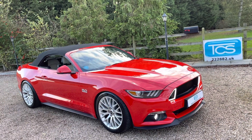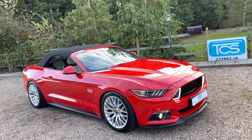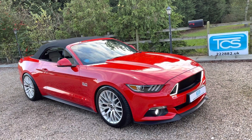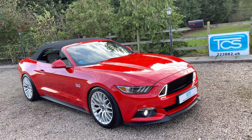This one is in race red with ceramic leather, which is a beige interior, just 13,000 miles. This one is quite a sleeper — it hasn't got loads of stripes and crazy things on the outside; they're all on the inside.